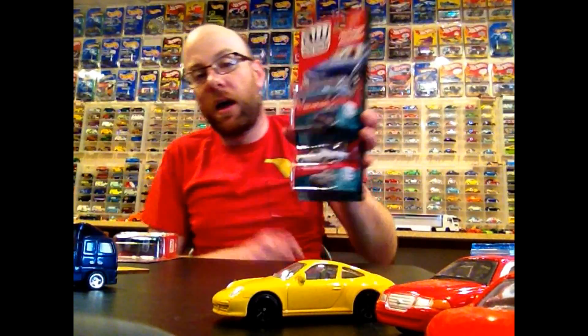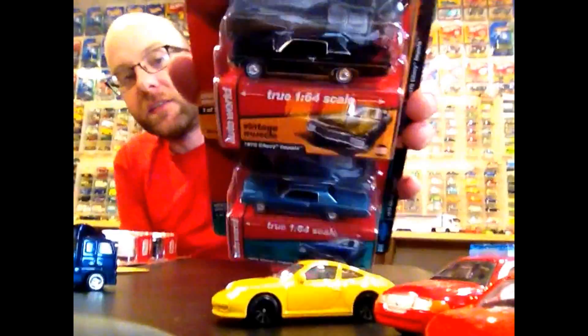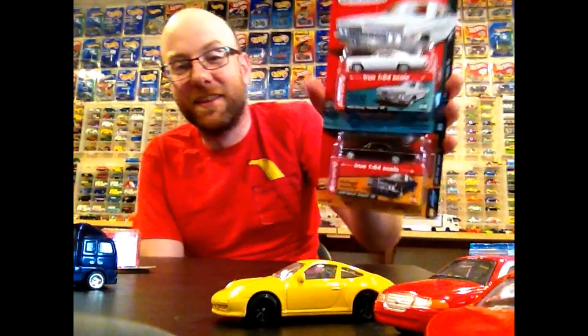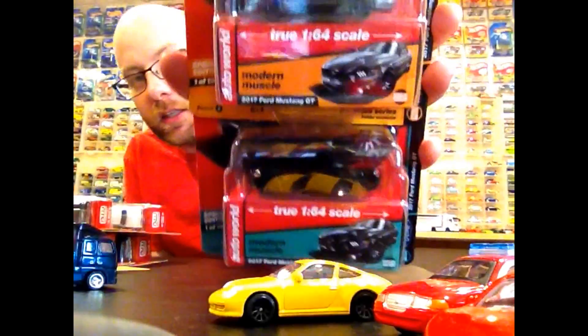I also got some hobby exclusive stuff - got an order in from 3000toys.com and got the hobby exclusive Impalas: the 1966 in white and in black, and the 1970. We'll take a closer look at those. Also from Ano Toys I got the hobby exclusive special edition 2017 Ford Mustang GTs. There's a cool update to this casting - updated headlight tampos - and I'll show that in the next half of the video. These are limited to 1,248 pieces each.